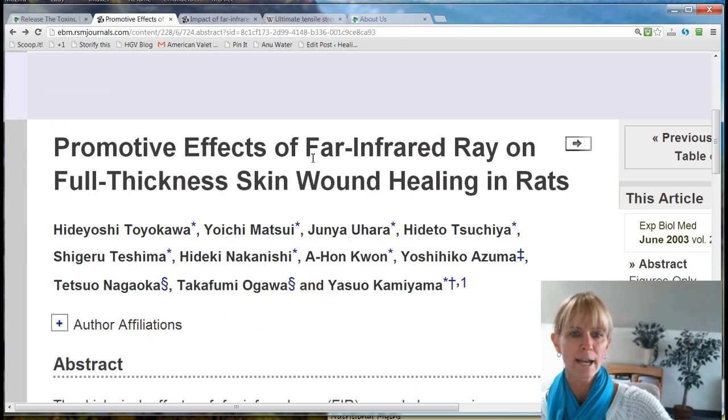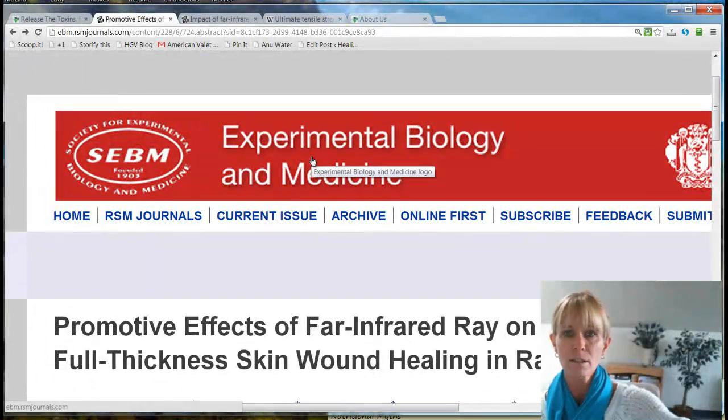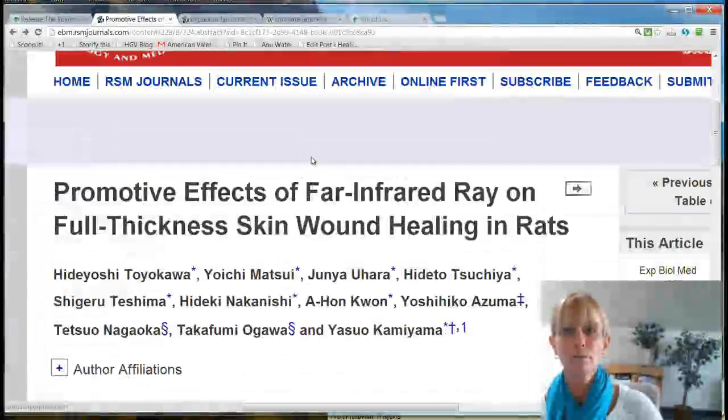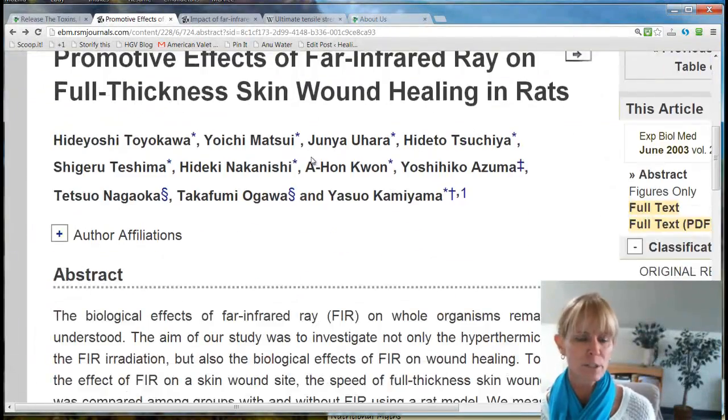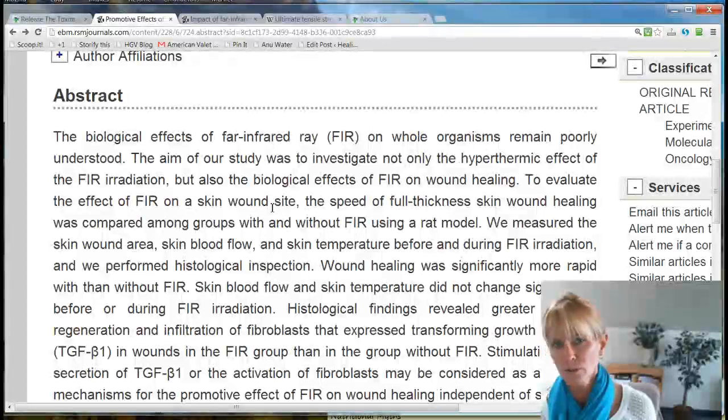I just have up the abstract on the article, because you can go into these links and find the full PDF and read the whole thing. But for today I wanted to just pull up the abstract, which will give us some of the highlights. What they were measuring was the effect of far infrared, its biological effects on healing wounds. They were testing, of course, on rats.